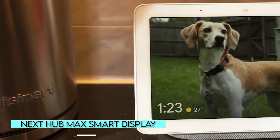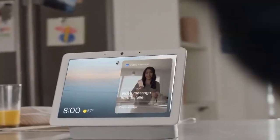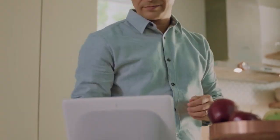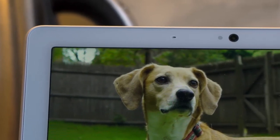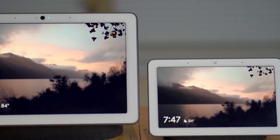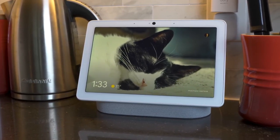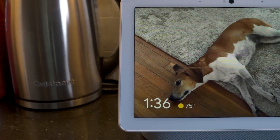Nest Hub Max Smart Display. The Nest Hub Max Smart Display is an excellent multi-tool for your smart home. It has a bright 10-inch touchscreen, high-quality stereo speakers, and a Nest Smart Camera. The built-in camera is useful for making Google Meet video calls and monitoring your home while you are away. The device also functions as a powerfully connected home hub, as it is compatible with a wide range of today's most popular smart home products. It has also received positive feedback from Engadget and The Verge.